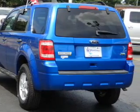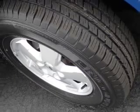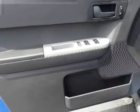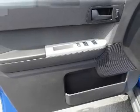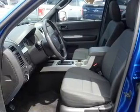Inside you'll find Bluetooth connectivity, Ford Sync voice activation and auxiliary input, steering wheel controls, front airbags, side airbags, an adjustable tilt steering wheel, power seats, cruise control, and a trip computer.